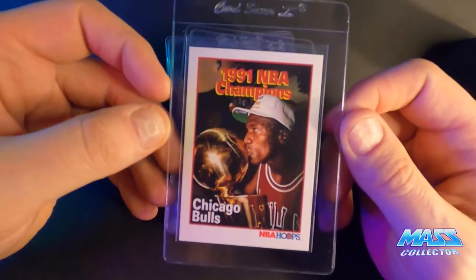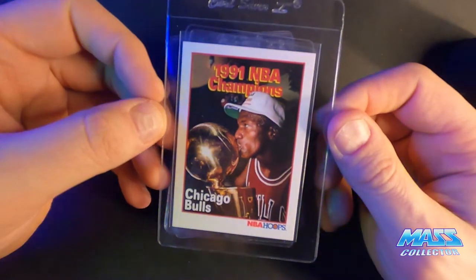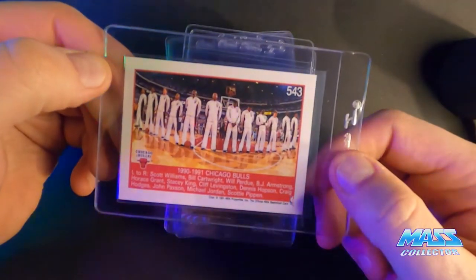Hoops 1991 — this one's getting a 10, I think. I don't see really anything wrong with it at all.